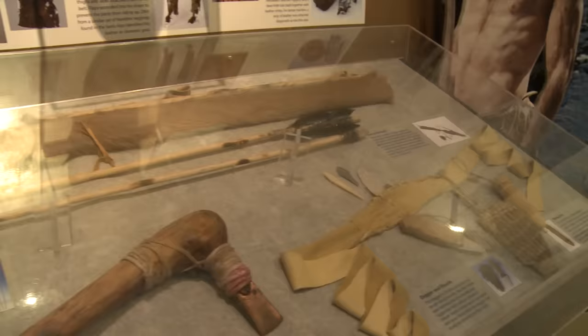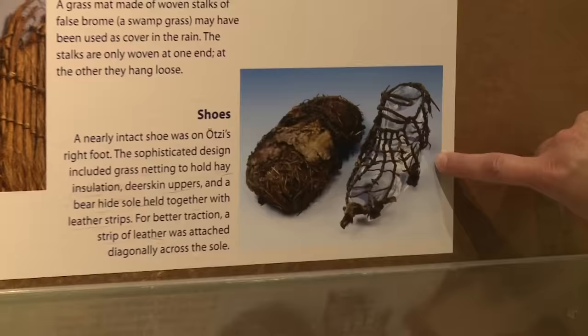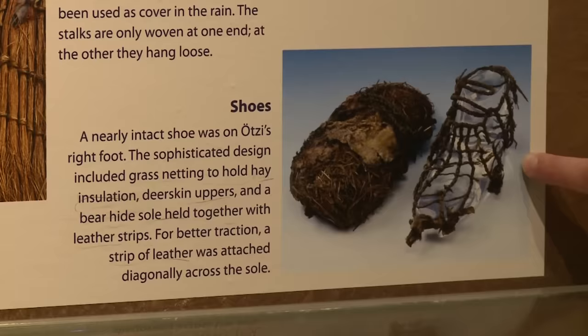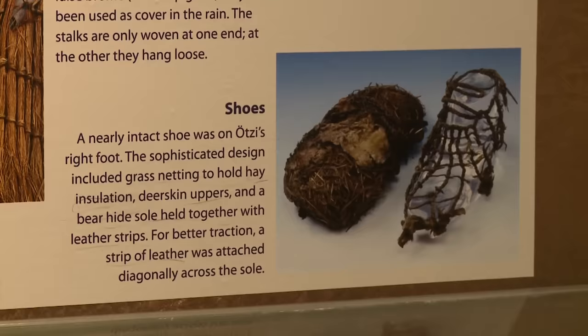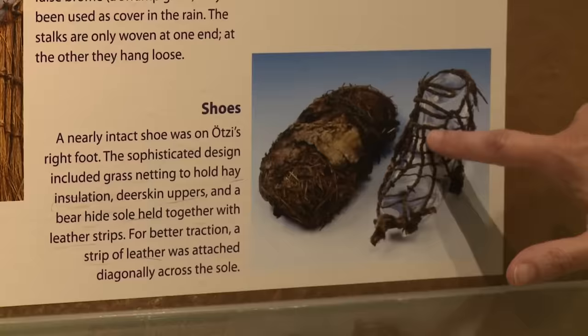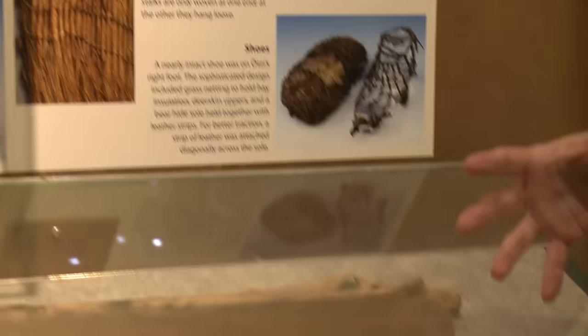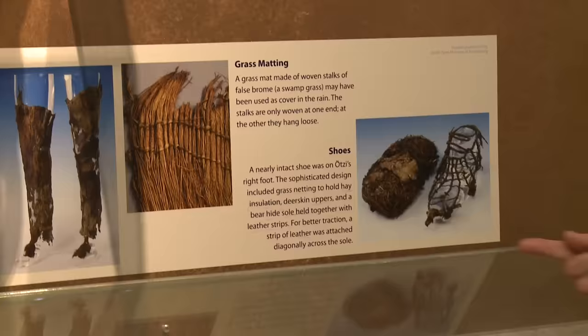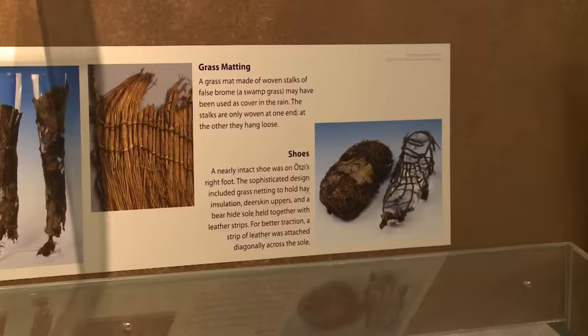I'm going to start with his clothing. Ötzi's shoes are a real find — some of the finest shoes from this period that anthropologists and archaeologists have ever seen. They were carefully crafted out of tree bast, the material that's under the bark of a tree, somewhat stringy, and it can be used to make very strong netting or roping. That netting held hay all around Ötzi's foot. One of his shoes was still on his foot when they removed his body from the ice. On top of this was animal hide holding everything together, and along the bottom there were also strips of animal hide, probably to give him traction in the snow.